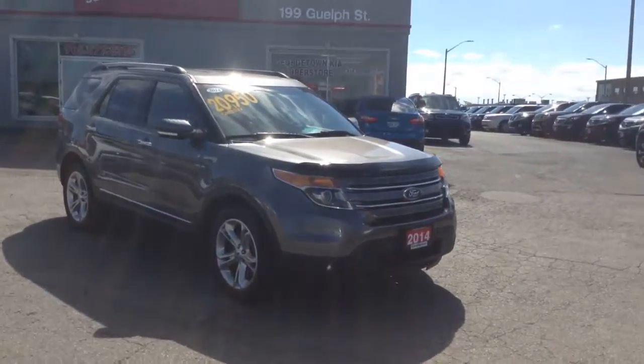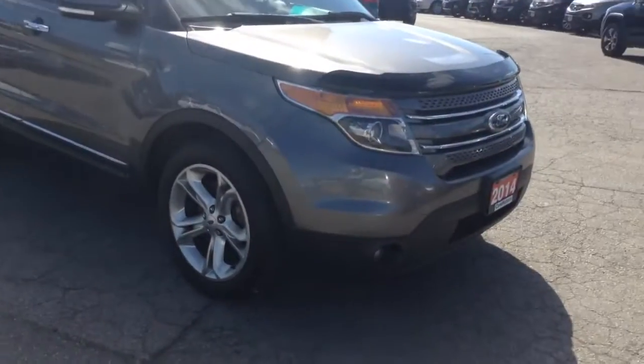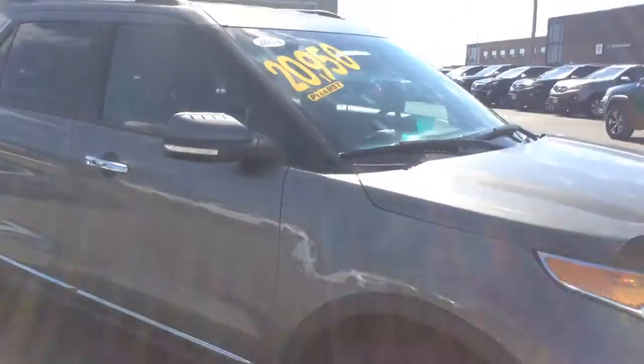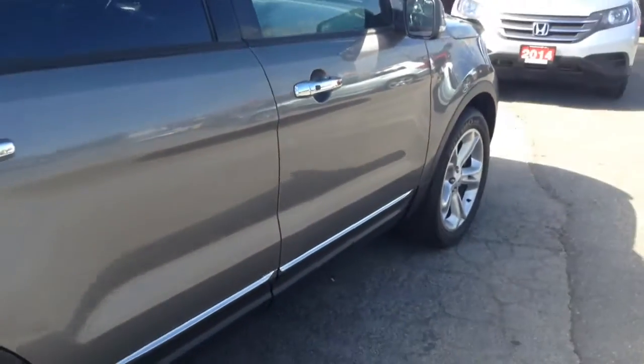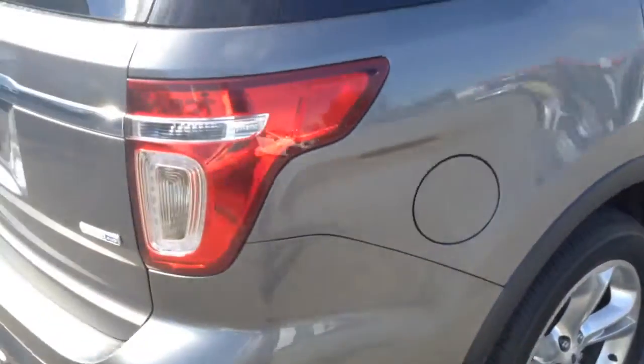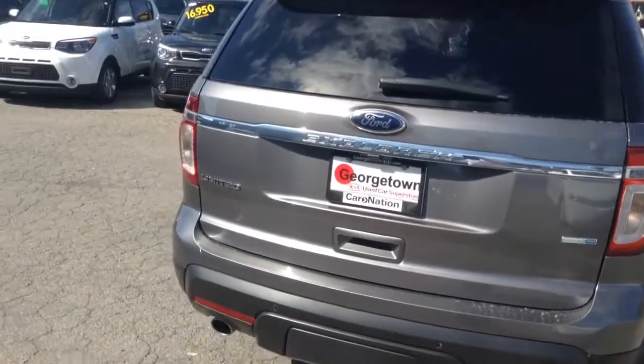Hello Richard, it's Gavin from Georgetown Kia. Just wanted to make this quick walk around video so you can see this beautiful 2014 Ford Explorer up close. I do apologize, it's a bit sunny right now so I'm getting a bit of a glare. But just wanted to show you a nice video of the car so you can see how nice it is and maybe we can help work this out for you, make this a little bit easier of a process for you.